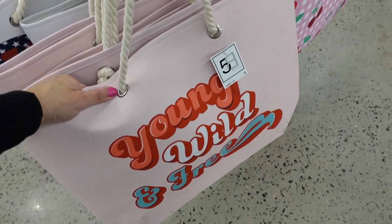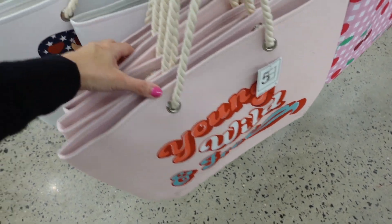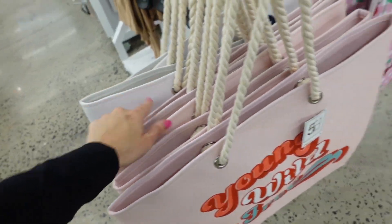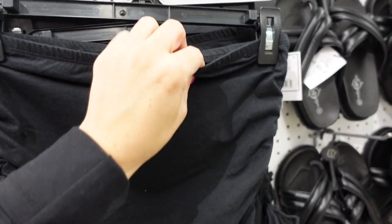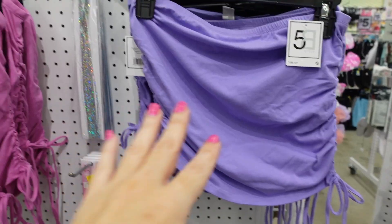New colors in the oversized tote with rope strap, completely canvas, nice and lightweight — 'Young and Wild and Free' is new, also butterfly. Also a full leather strap version. Drawstring tube tops with elastic band at the top in a really nice stretchy material — in black and purple.